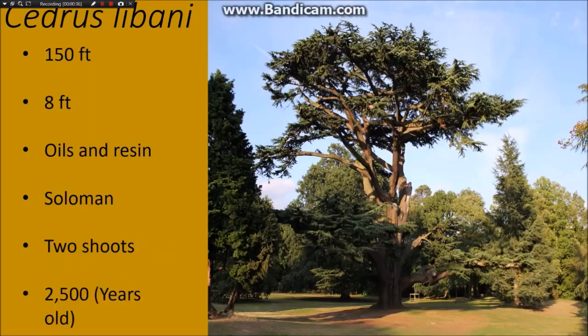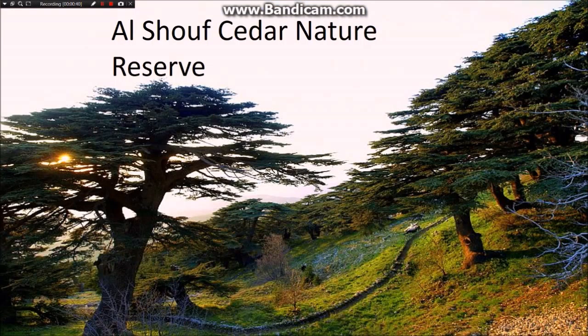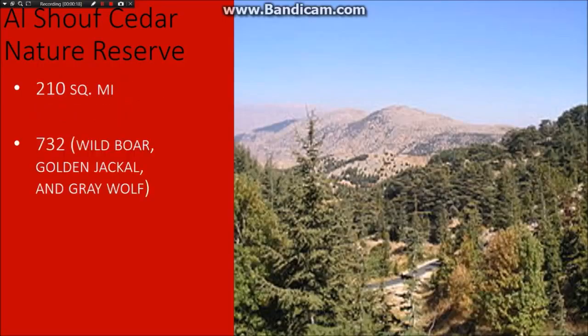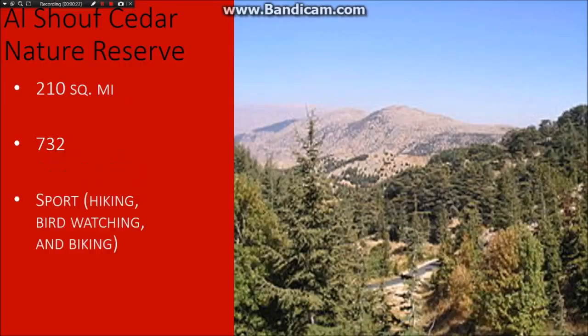Some trees have been found that are 2,500 years old. This nature reserve is 210 square miles, which is 5.3% of Lebanon. There are 732 species of trees and animals, like the wild boar, golden jackal, and gray wolf.